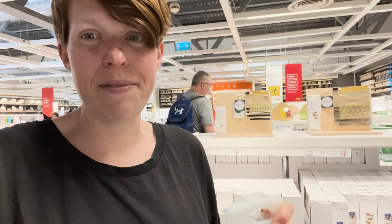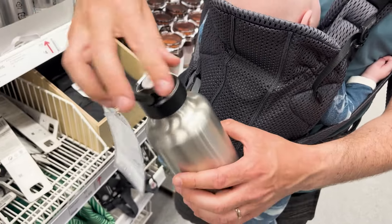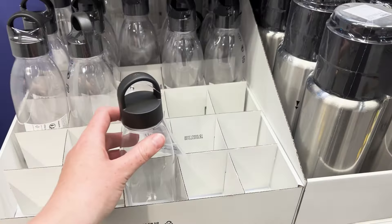You'll find some great water bottles in IKEA. This aluminium one is perfect — it's really lightweight. They also have plastic bottles, but I'd advise avoiding them because they're quite flimsy and will break.